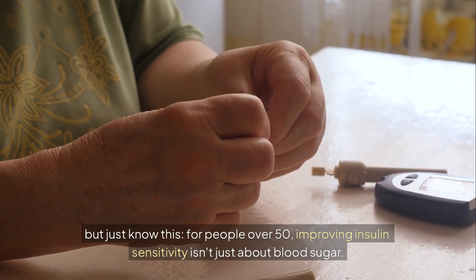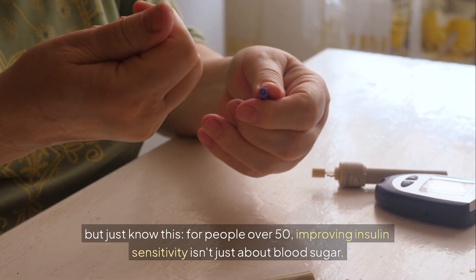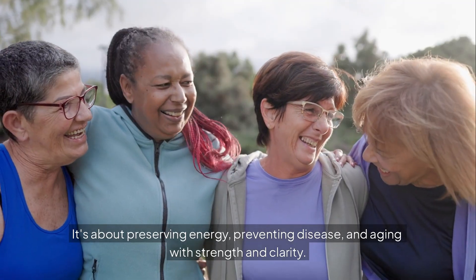Just know this: for people over 50, improving insulin sensitivity isn't just about blood sugar. It's about preserving energy, preventing disease, and aging with strength and clarity.